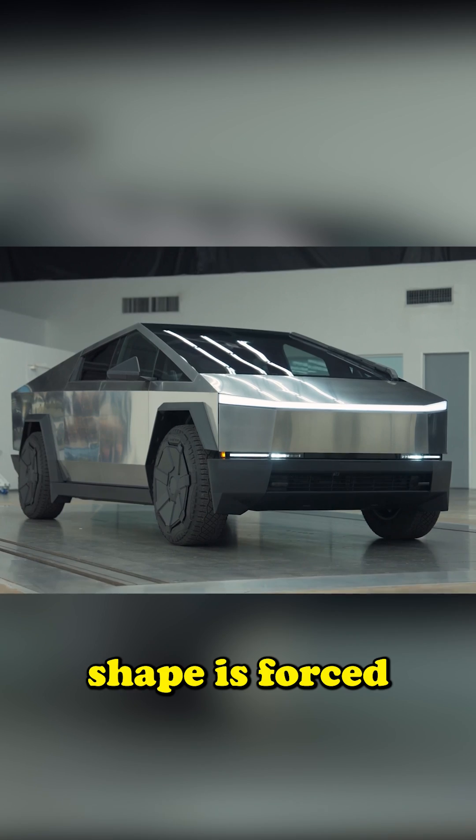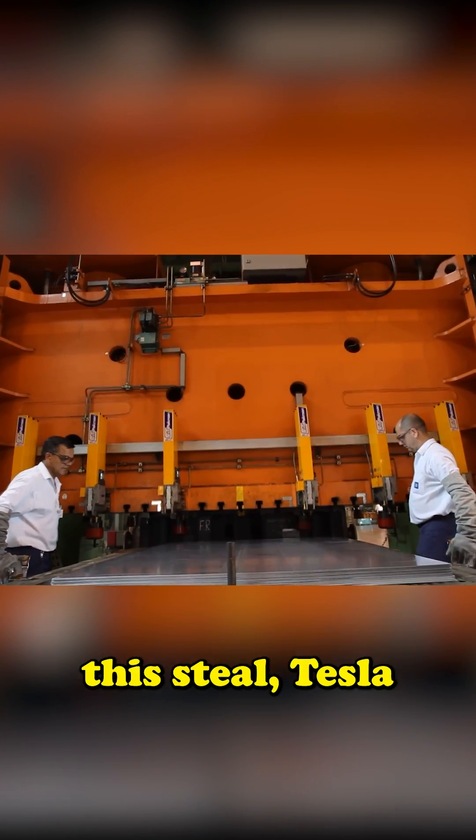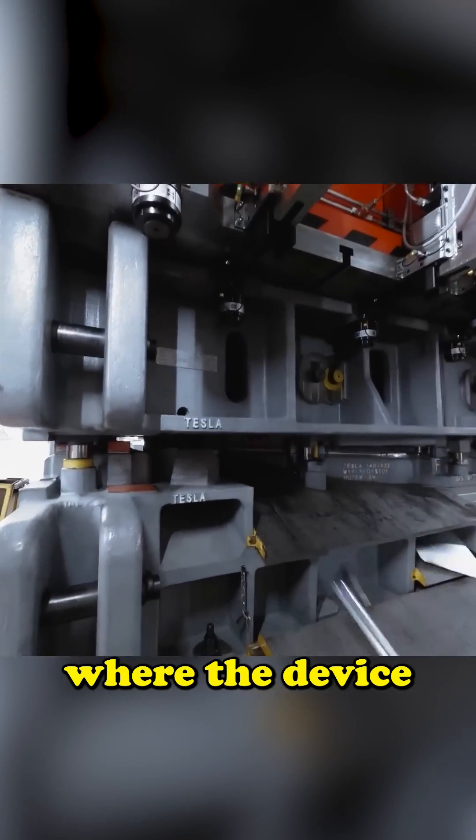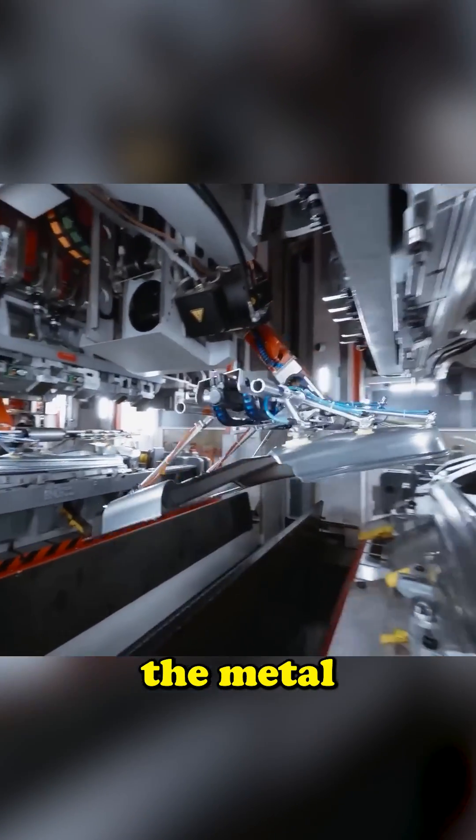The design of the Cybertruck's shape is forced by the difficulties in molding such hard and thick sheets of metal. To be able to mold this steel, Tesla had to invent a new process called airbending, where the device blows very high-pressure air so that the tool never touches the metal when it's bending.